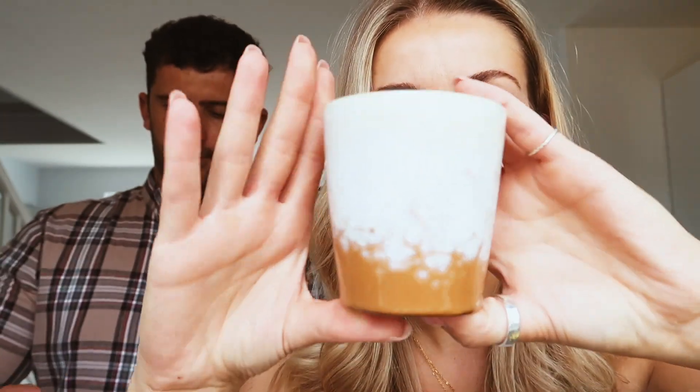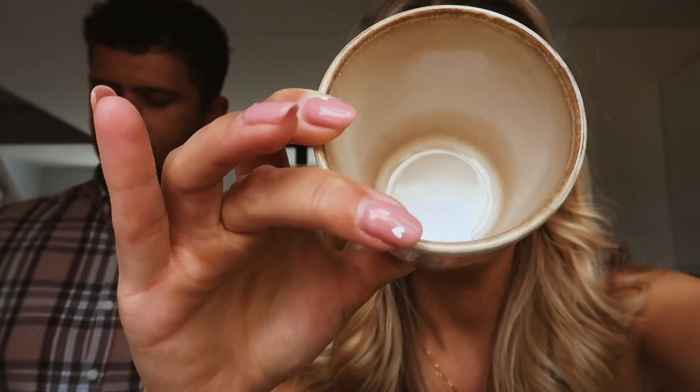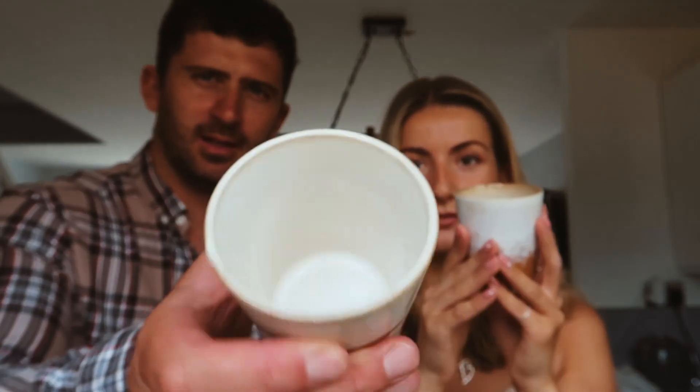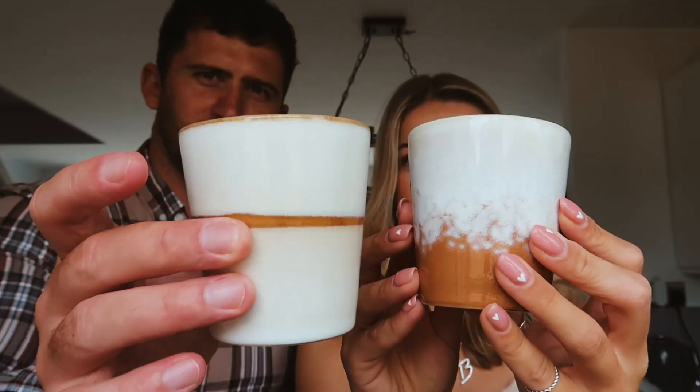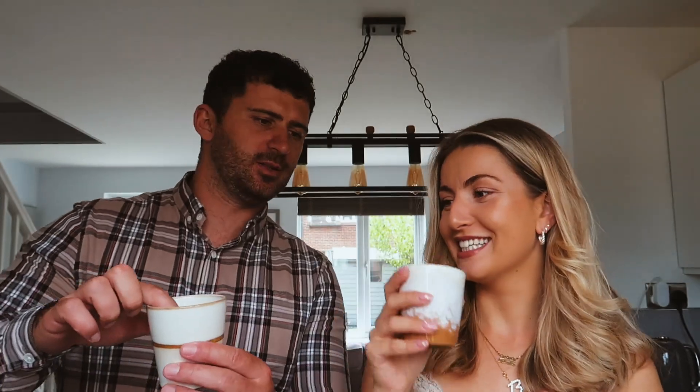They do look like plant pots, I won't lie, but they are really nice. They're glossed inside so they are actually proper cups. There are two colours — the perfect size for a nice morning coffee. We usually have a double espresso with milk, so it'll probably fill up three quarters of the way with a little dash of milk. Lovely, cheers.